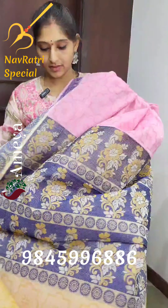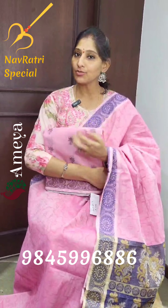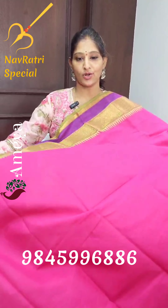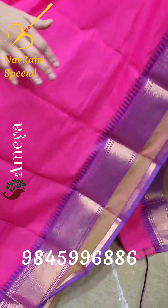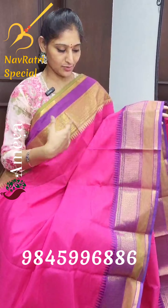The next saree is a beautiful jacquard cotton saree with nice geometrical weaving throughout the body. Nice contrast floral weaving in the borders and jacquard weaving in the pallu with a contrast pallu. Beautiful contrast blouse in a nice mustard yellow colour with jacquard work. This saree is priced at ₹1500.